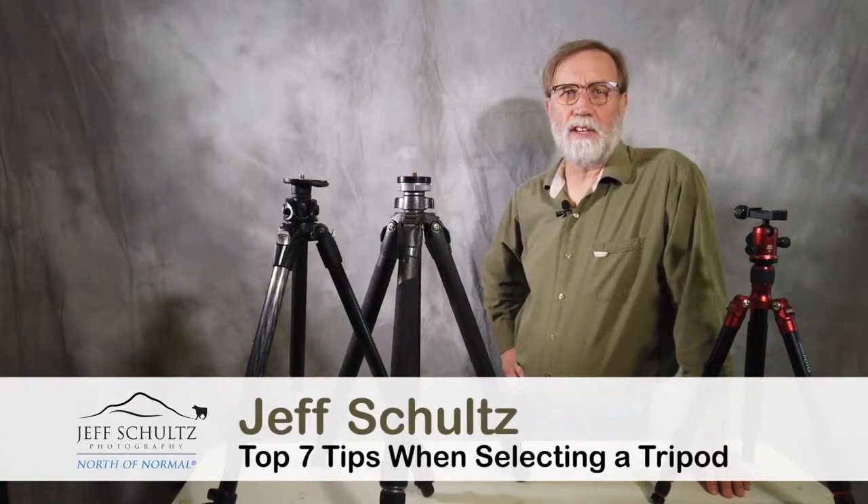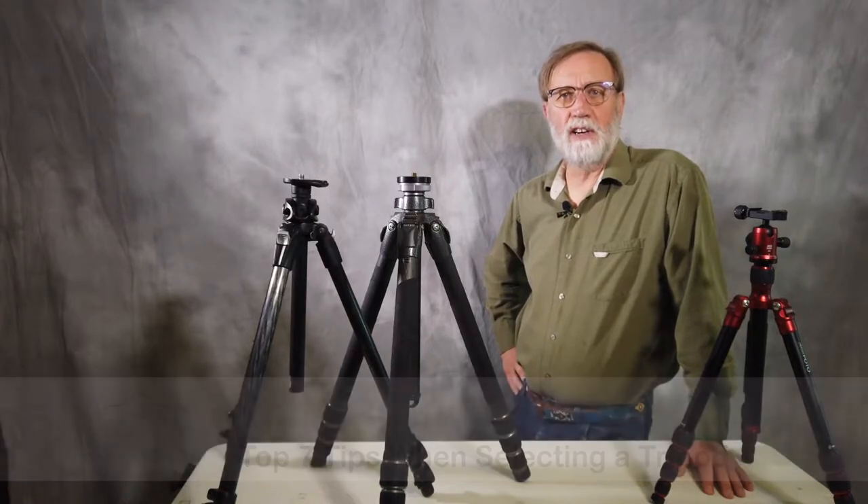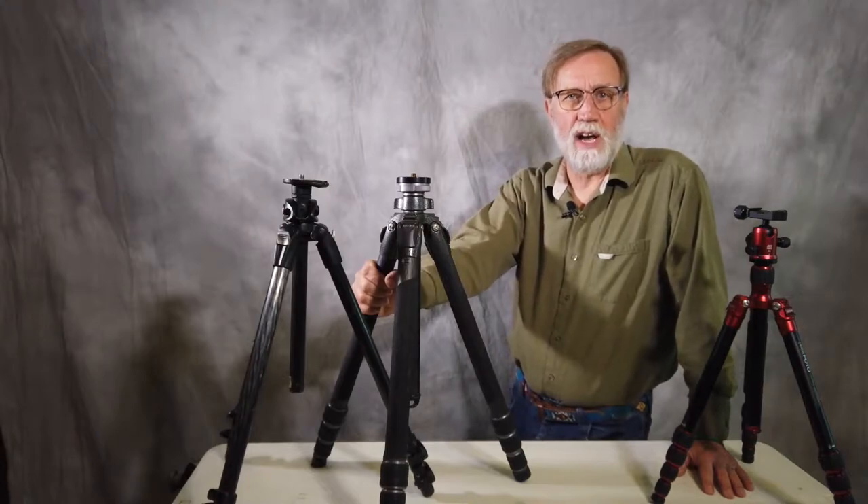Hi wildlife adventure and landscape photographers. Alaskan photographer Jeff Schultz here again. Today you'll learn about the tripods that I use and why I chose to use and buy those.